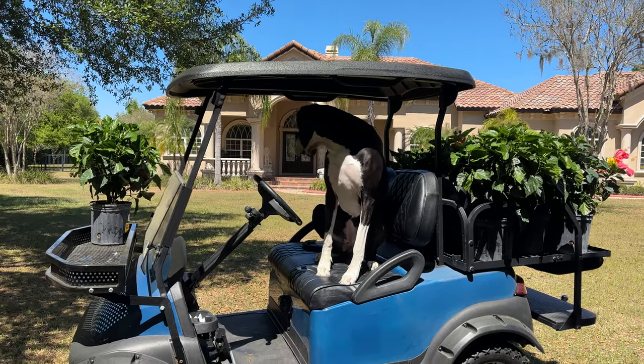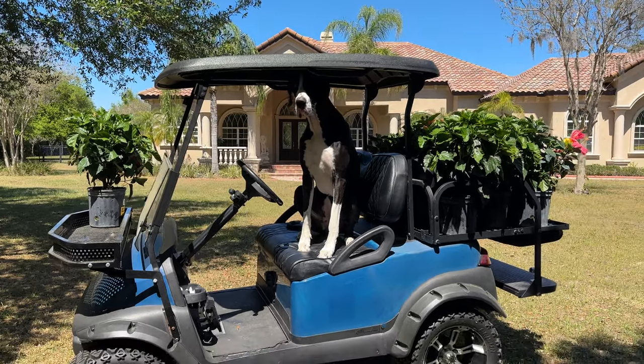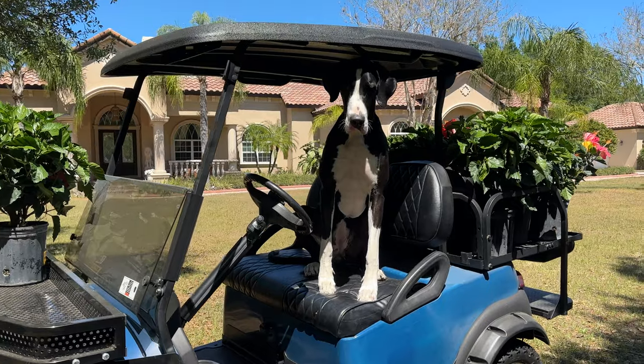Here I am. We're doing a little more golf cart riding. Now we're turning it into the gardening mobile — the Great Dane gardening mobile. How cute is that?